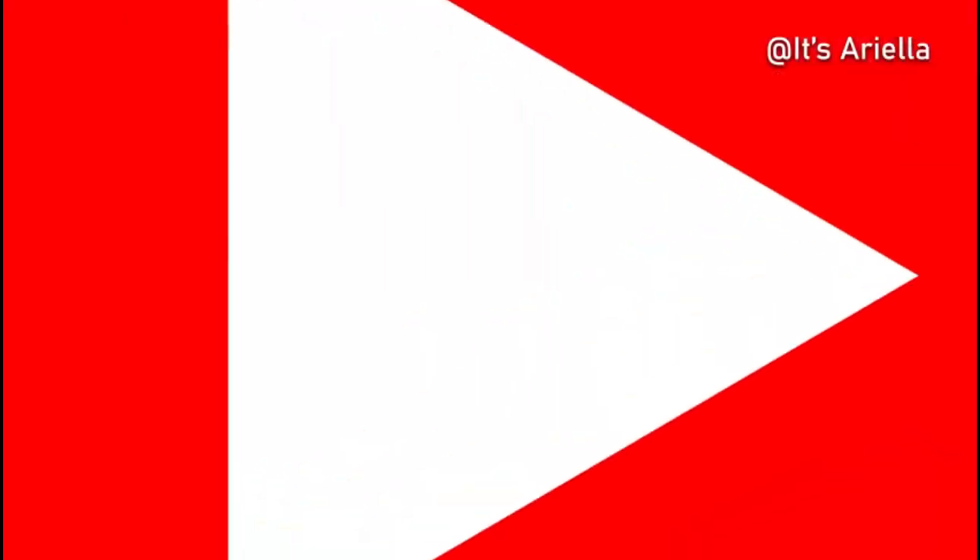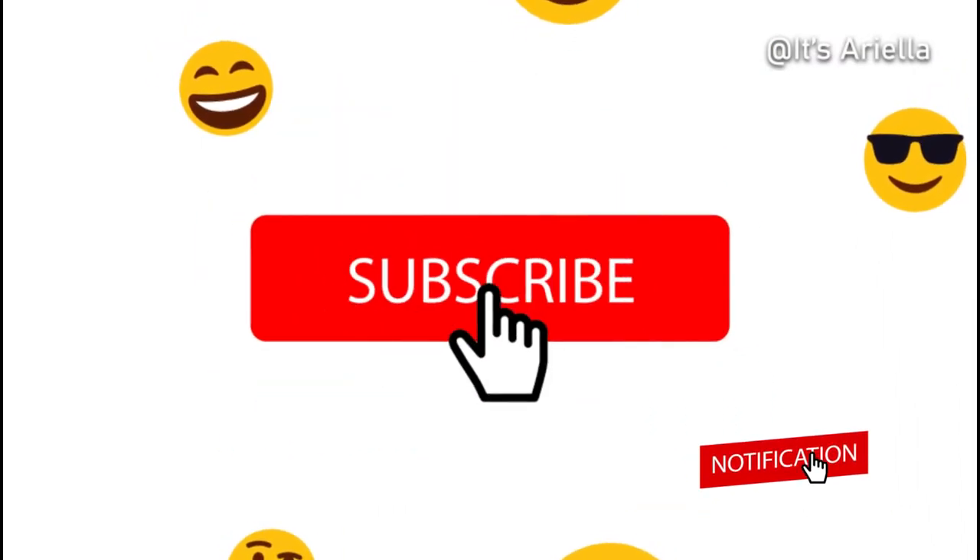See you another day! Subscribe, turn on the notification, and click that bell. Bye!